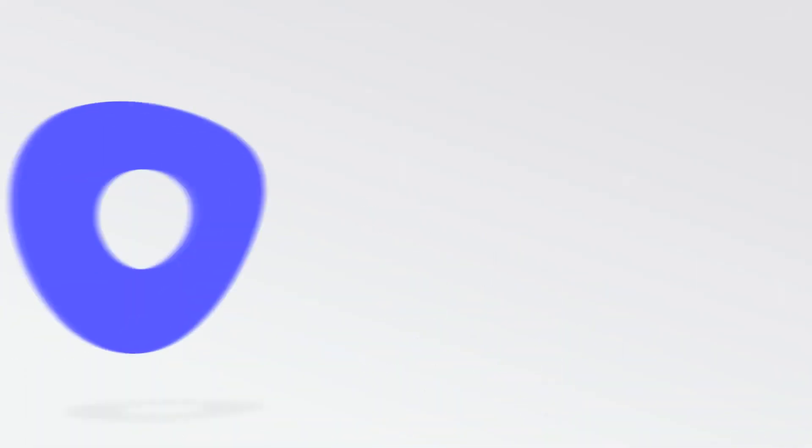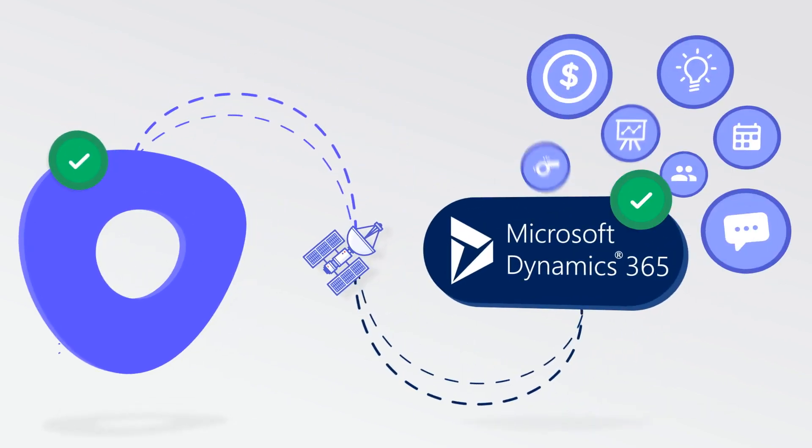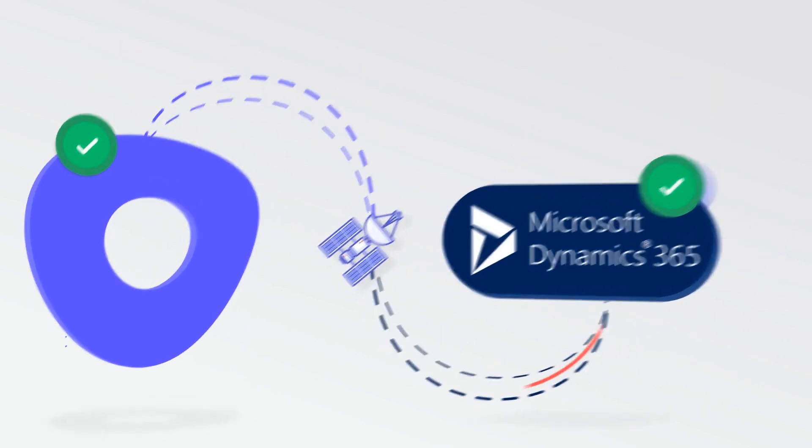With our automated bi-directional data sync, your reps can spend less time logging activities and more time taking actions that drive revenue for your business.